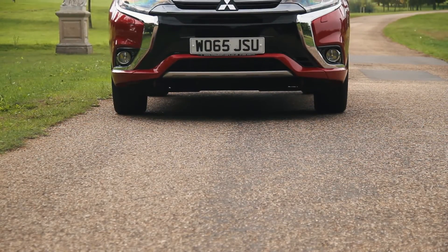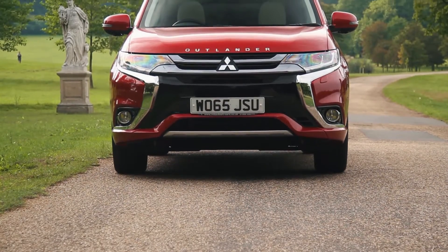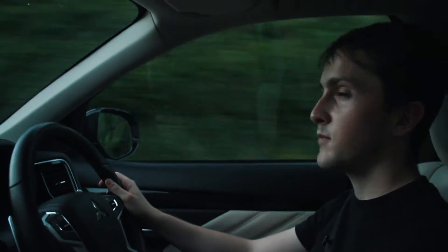It's got a two-litre four-cylinder engine. 0-60 is 11 seconds — reasonably slow — but when you're in a car as big as this and supposedly as economical as this, are you really going to be doing 0-60 times?